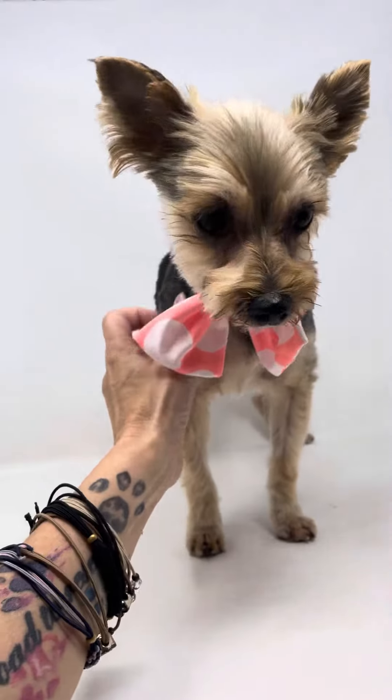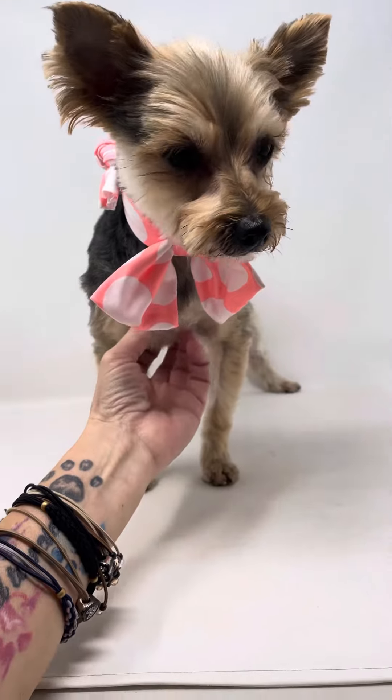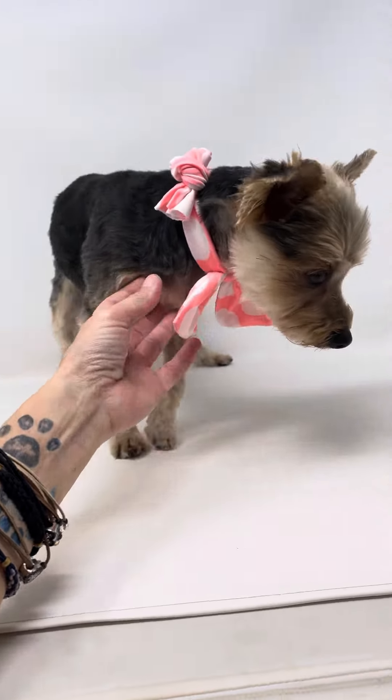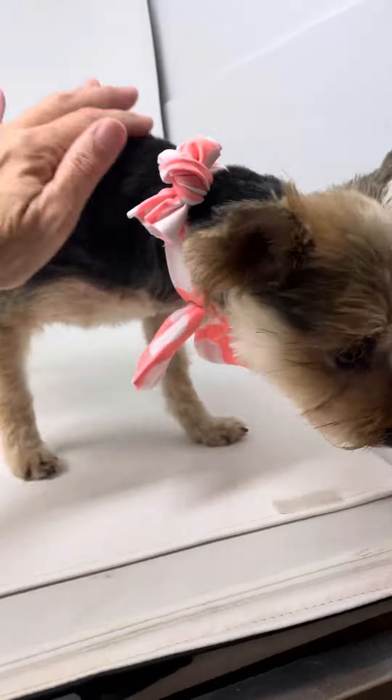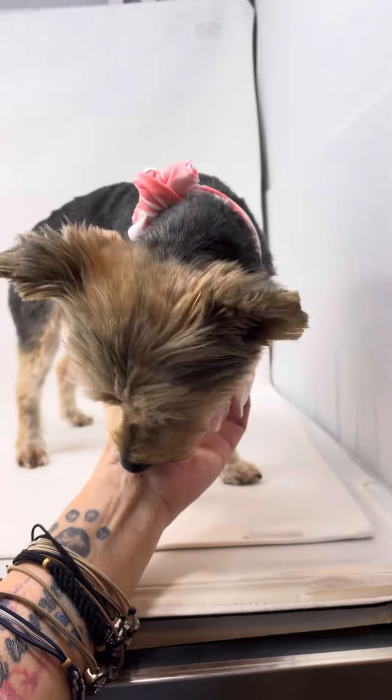Hey everybody, this is another one of our popular little dogs right now. This is Joelle. You may not recognize her because on her intake picture she had long hair, but she was pretty matted up. We needed to get her groomed, but that hair will grow back out.